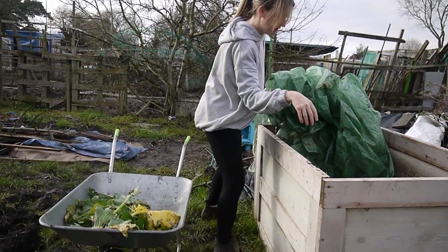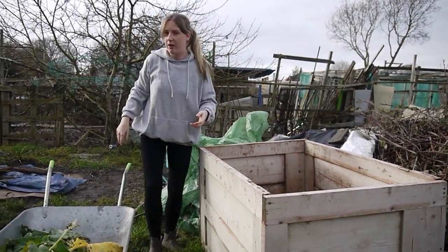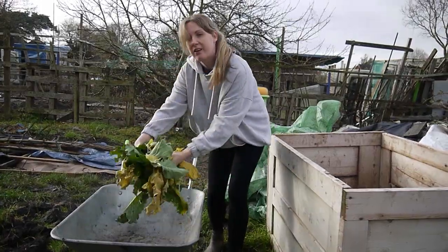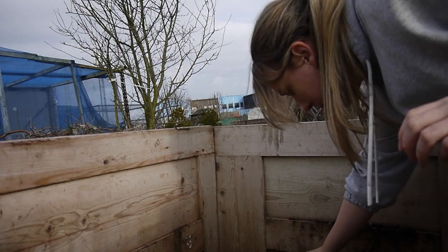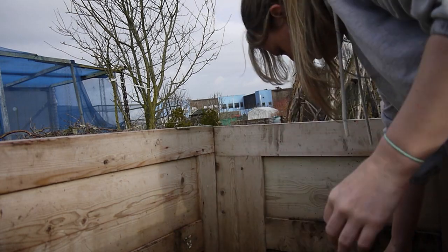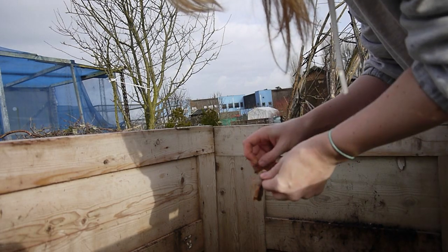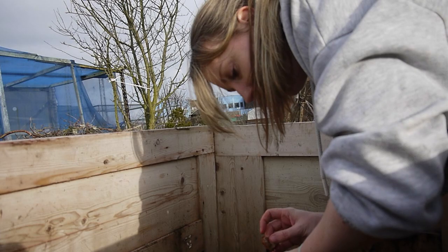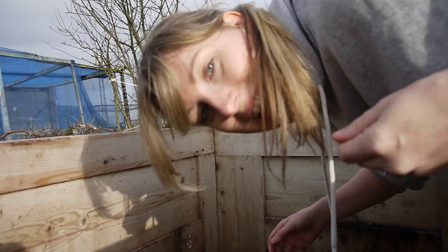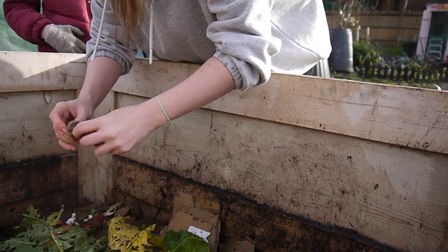There are flies in here — it's like a little fly city. I've got to break all these tea bags up now because they're not going to compost. I thought these tea bags were all right, but they're not, so I've got to open them all up like that. Mind you, it must be really good for the compost — tea is just leaves, isn't it? Tea is just leaves. The things you learn on this vlog! I drink so much tea, that's why there are so many blooming tea bags.